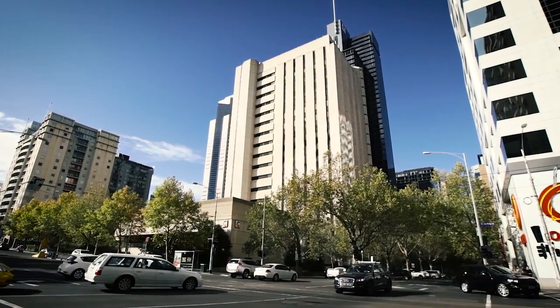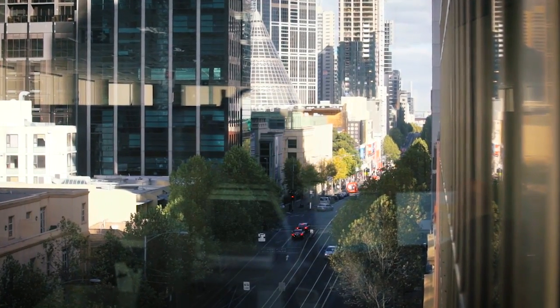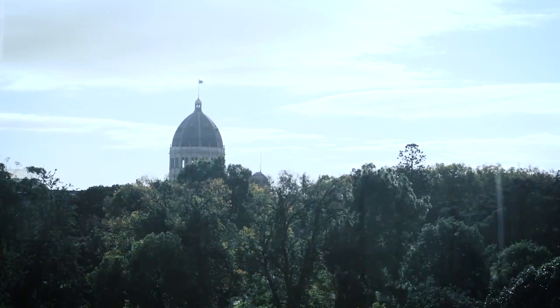333 Exhibition is well positioned on one of the CBD's most prominent intersections on Exhibition and La Trobe Street, boasting outstanding views over the iconic Carlton Gardens.